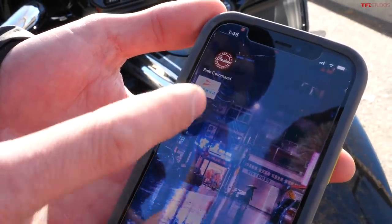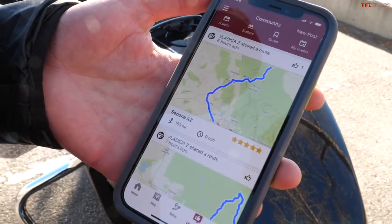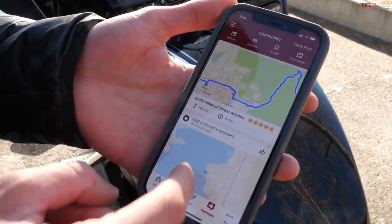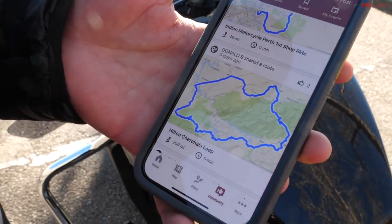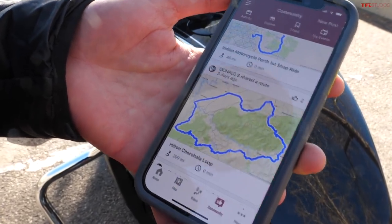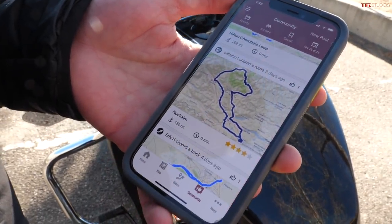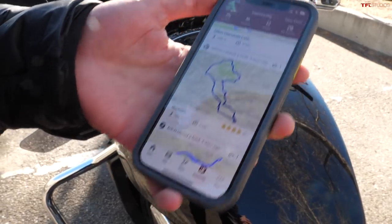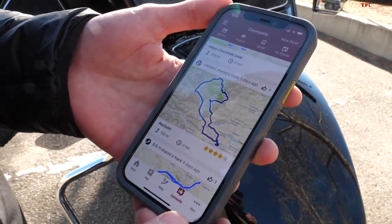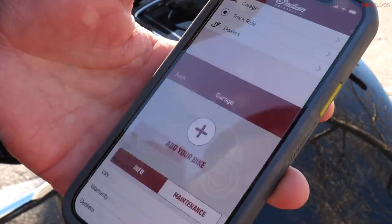To go along with the tech theme, there's also the Ride Command app, which is pretty cool. You can go to the community page, look at other people's rides — there's a whole rating system that tells you the distance and how long it takes. You can download these and upload them into the navigation of the bike, so you don't need to be constantly checking your phone. You can also make your own routes, track your rides, and manage your bike's service information. Pretty much everything you need to know about the bike you can do through this app.